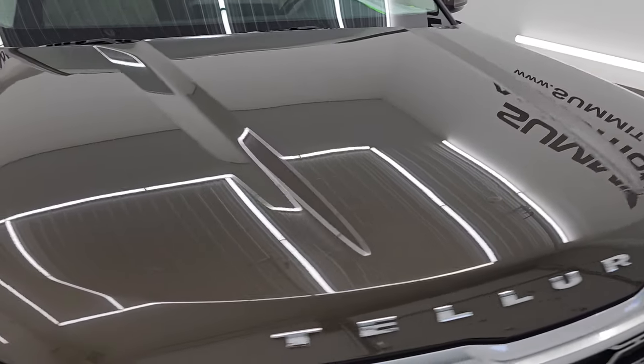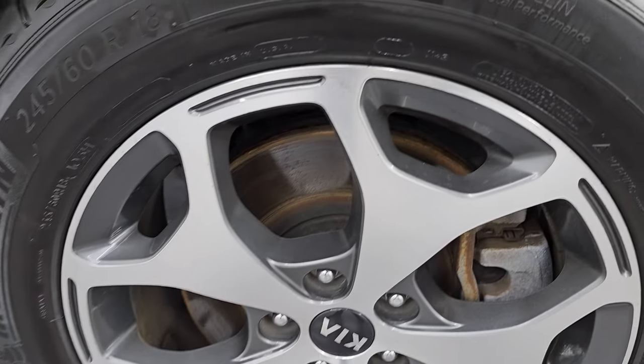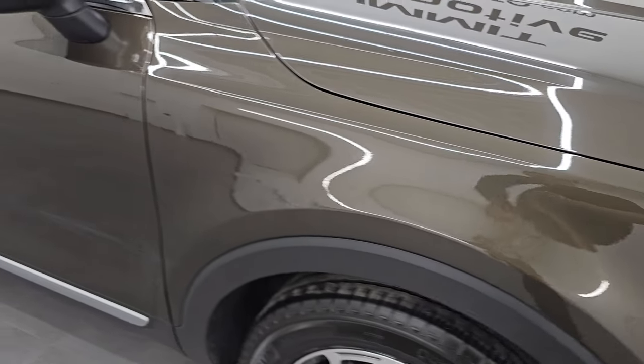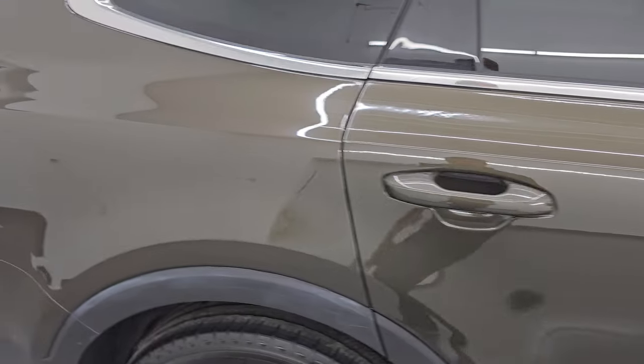I didn't see any major dents or dings on the hood. Passenger side front fender is in nice condition as well, and the passenger side front wheel has no major scuffs or scrapes. Take a look at this dark moss paint — it's got just a little bit of metal flake to it, really a cool color. It's actually got a lot of gold flake in it and it kind of does look gold at different lighting angles.